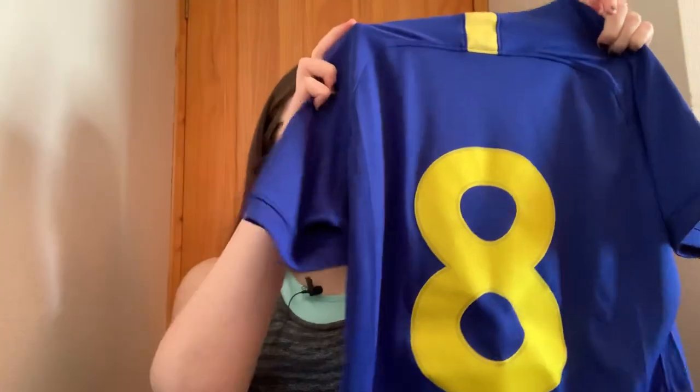Now this is the Chelsea FA Cup shirt — for them to bring this back just meant the world to me. My boyfriend actually got me this shirt for my birthday. It was very expensive but it's definitely worth it. I've got number eight on the back because that's my favorite number — Oscar wore it, one of my favorite Chelsea players, as well as Frank Lampard. I love the yellow combined with the blue — blue is my favorite color but yellow as well, and blue against yellow is just so good.